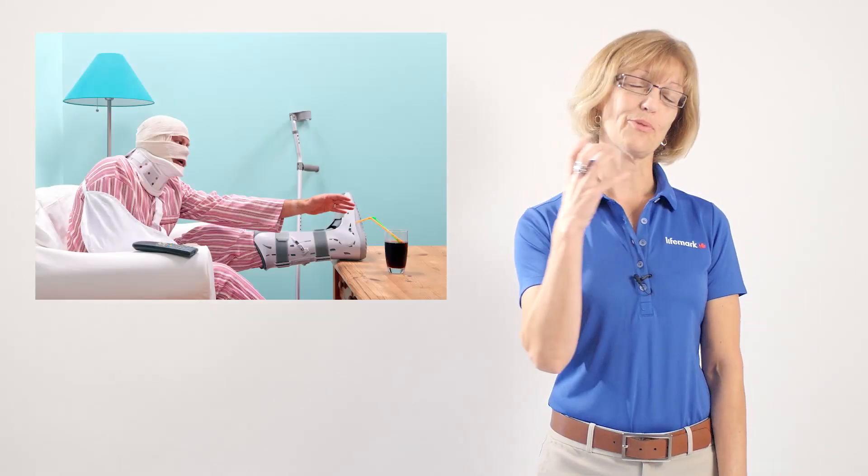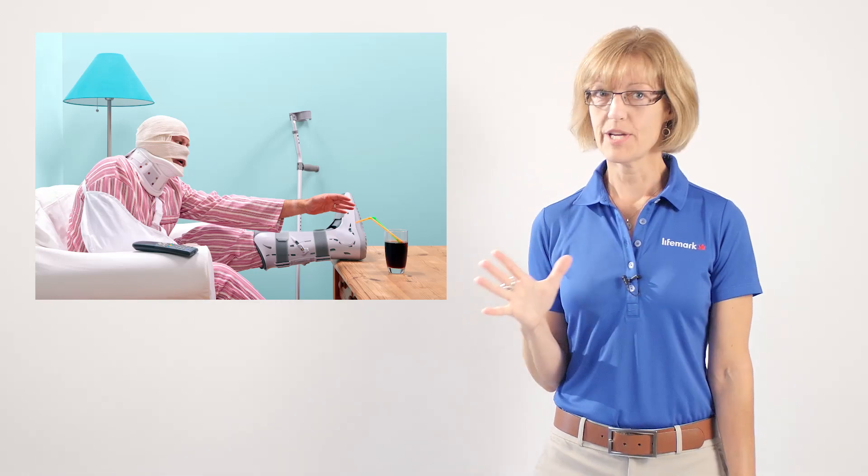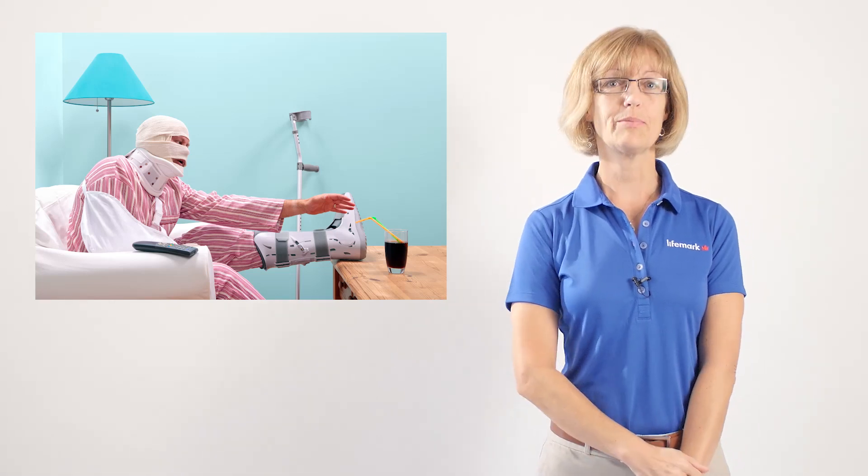Another strong recommendation in the guidelines pertains to post-maneuver protocols. Years ago, we used to put people through a very rigorous post-maneuver protocol where they'd wear a collar, walk around with their head upright all day, and weren't allowed to sleep lying down — they had to sleep propped up in a chair for a couple of nights. Fortunately, recent research has shown that the efficacy of the maneuver is not enhanced by those extreme measures, so the recommendation is that we abandon post-maneuver protocols.